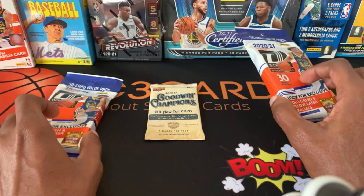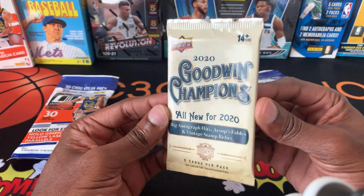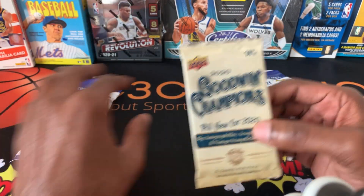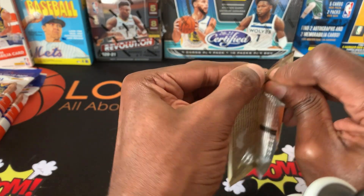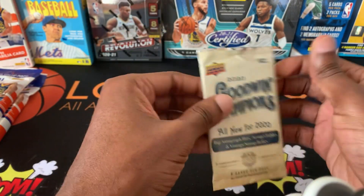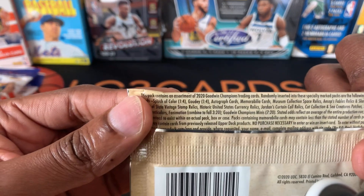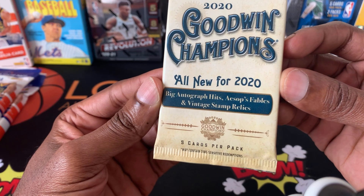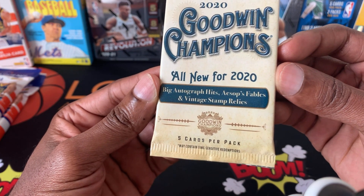Again, I have two fat packs. I do have this 2020 Goodwin Champions — I actually got this for free when I purchased these two. So let's go ahead and start with this and get it out of the way. For those who want to know, I honestly don't know what to expect out of these. It says big autograph hits and French's stamp relics.